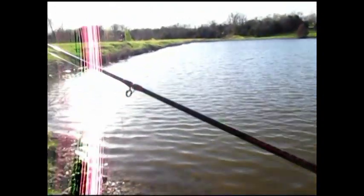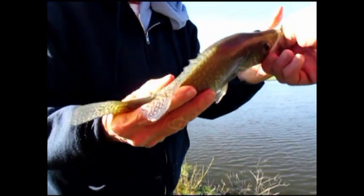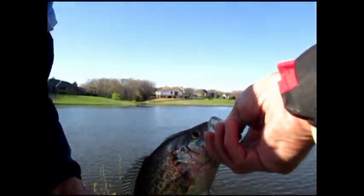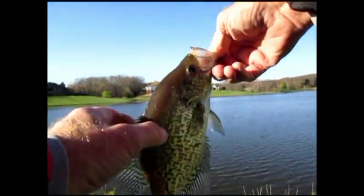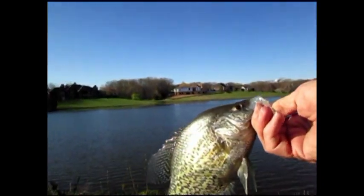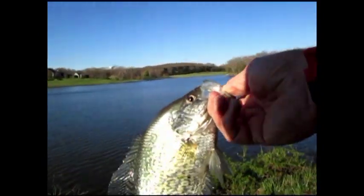Big crappie! Look at you. That's a dandy, huh? Isn't it a dandy? Look at the thickness on them. They are so fat and healthy. Very nice. What did you get them on? Wiggler? Scent Wiggler. They're still working.